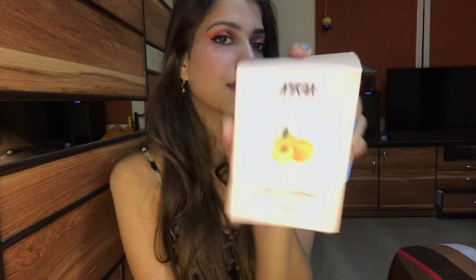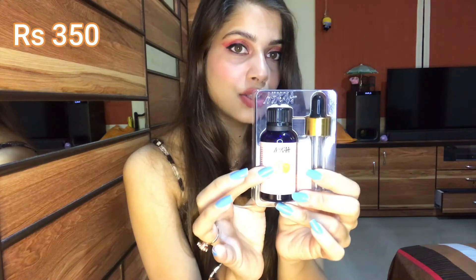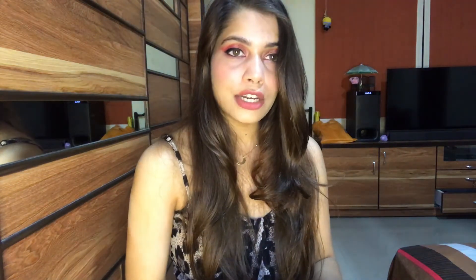The next thing is Nykaa's Apricot Kernel Cold Pressed Oil. I wanted to try this one — it comes with a dropper and this is the oil. You can add two to three drops into your regular oil, or you can also use it directly on your face.